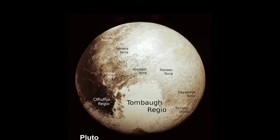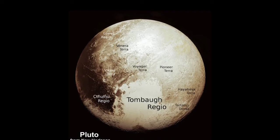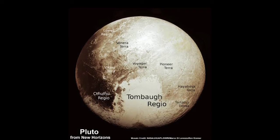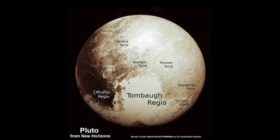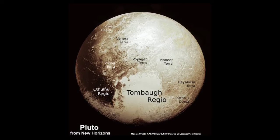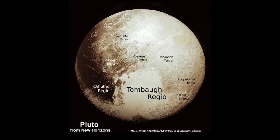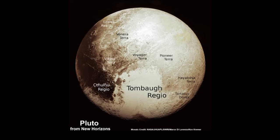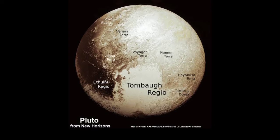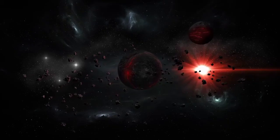Pluto is a dwarf planet in our solar system. There is a heart-like shape on the Pluto surface which we call Tombaugh Regio. Tombaugh Regio is the largest bright surface feature of the dwarf planet Pluto. It is named after Clyde Tombaugh, the astronomer who discovered Pluto in 1930, and its special characteristic is its heart-like shape.